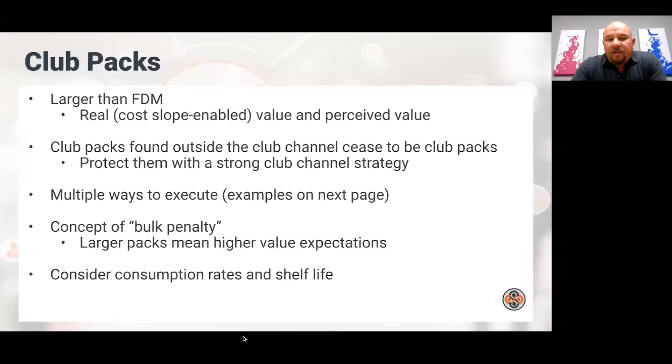I saw a lot of instances in my buying days at Sam's Club where items were deleted because suppliers let the club pack leak outside the club channel. So be really careful. You need a strong club channel strategy — something written with some teeth to it, confining these packs to the club channel. One way I've seen suppliers make this work is a rule that says these items can only be sold where they can be merchandised in a pallet format.